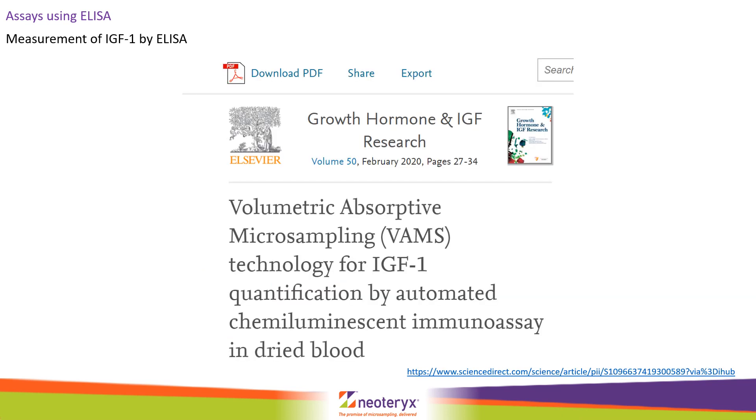Endogenous compounds can also be measured on Mitra using ELISA and immunoassay. In this example, IGF-1, a predictive biomarker for growth hormone, was successfully measured from Mitra extracts. The best extraction protocol was found to be one hour incubation in 0.9% sodium chloride solution before transferring to ELISA.